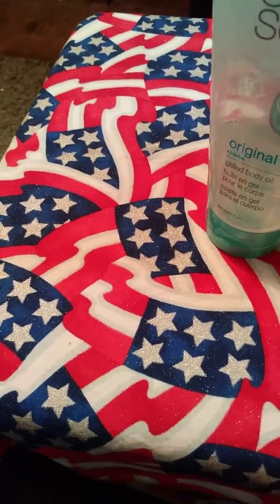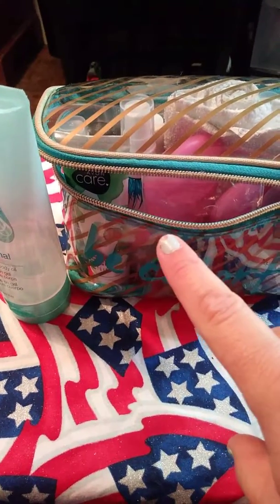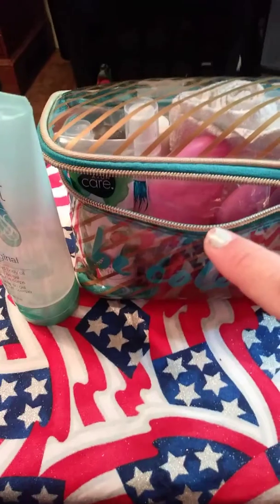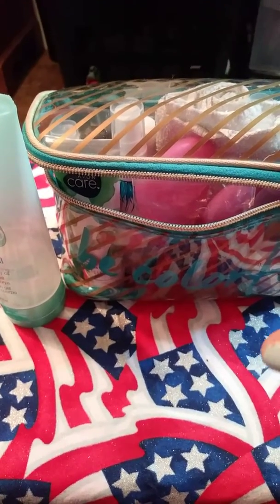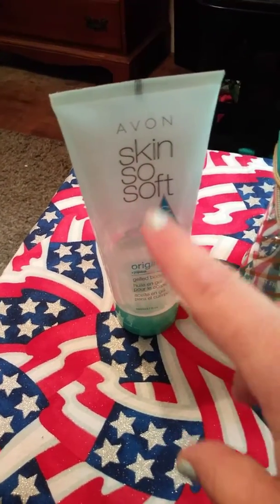Hey guys, it's me Betsy again. I just thought I'd post a video about what's in my sun bag, as I'll call it. Basically I just keep stuff in it for when I'm going to be out in the sun, or if they have a shower where I could wash up, freshen up, whatever. I have all that in this bag, other than this one item which won't sit in there but I do carry — I'll get to that at some point during the video.